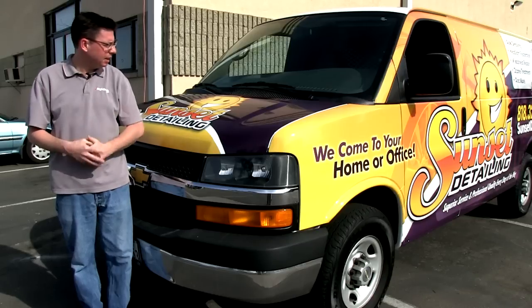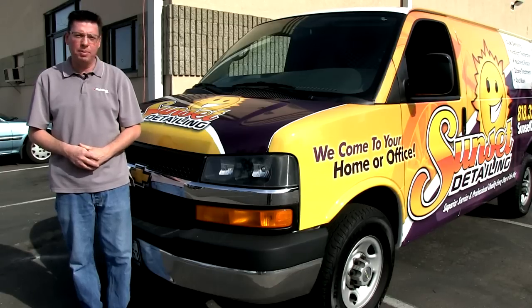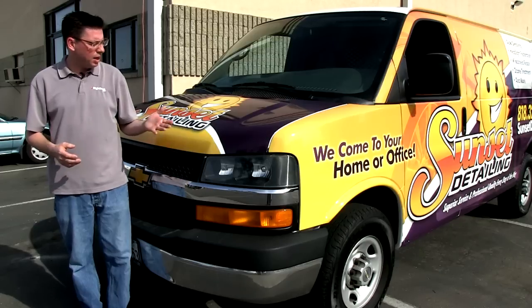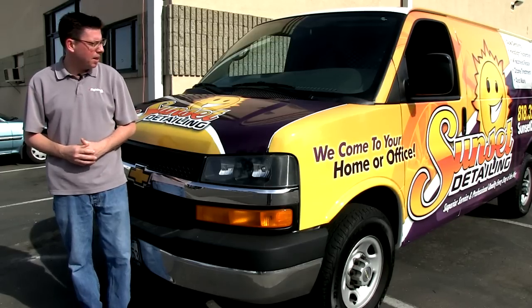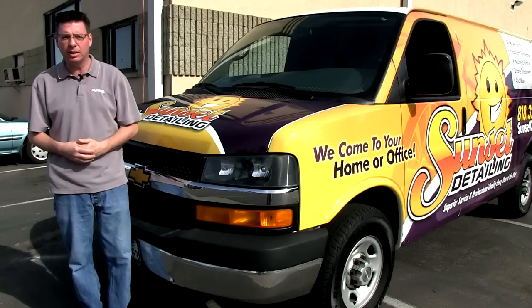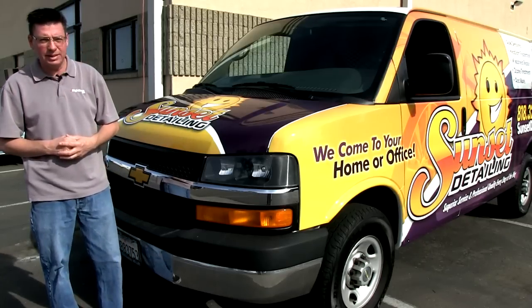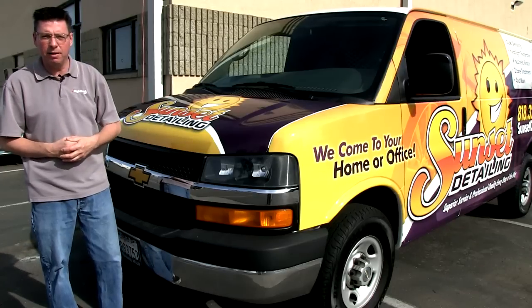If you want to take a look at what's standing right here beside me, this is actually a vehicle wrap that we did for one of our clients. We just finished it today. This is a five-year-old van that our customer picked up, and what we did was we actually designed the logo and the vehicle graphics and just finished the installation today. I want to take you through a couple of the elements of this so you can see for yourself how impactful having something like this can be for your business.